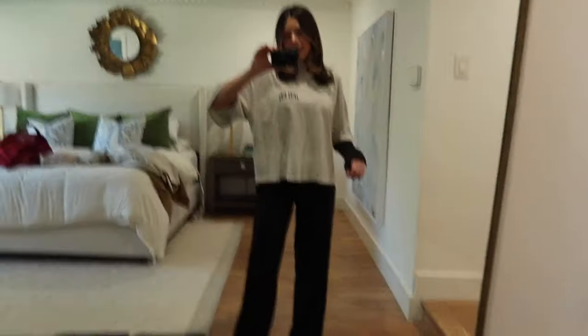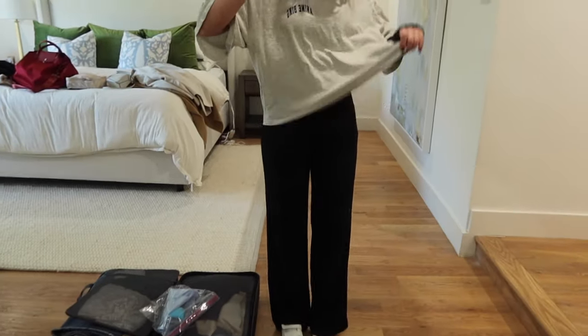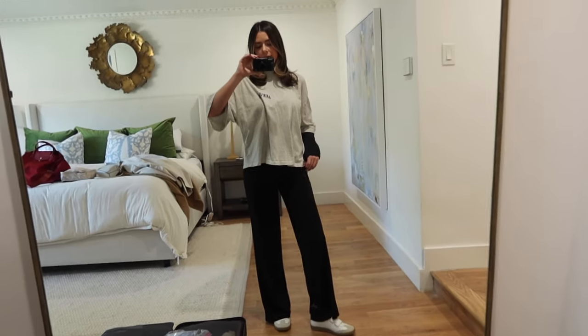I'm wearing a Nina Bing t-shirt, Rogue Allopant dupes from Zara, and my sneakers. Okay, we did it — barring any issues, which I'm sure there will be, but it's okay. We're going to London; it's going to be so fun. I'm going to go edit this to get it out to you guys today. Love you guys — I'll see you in Europe!